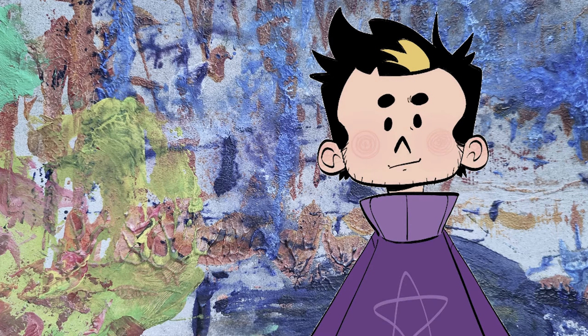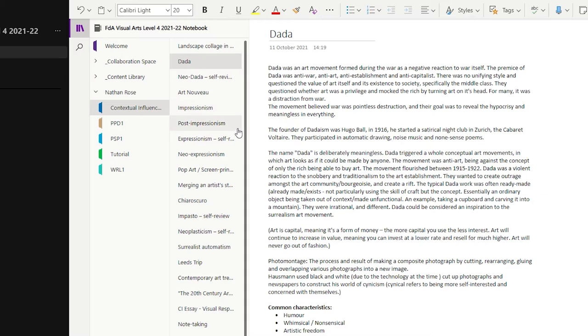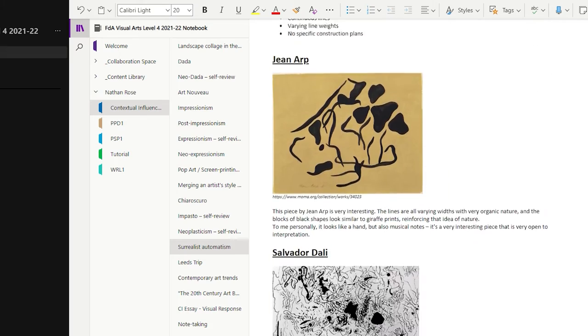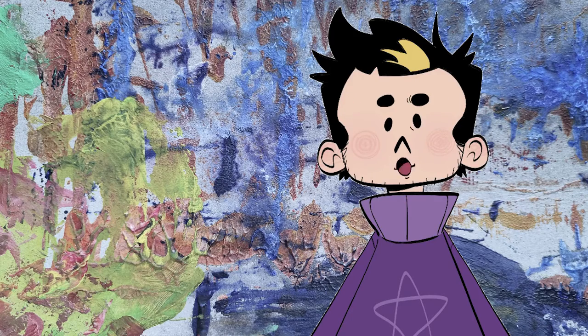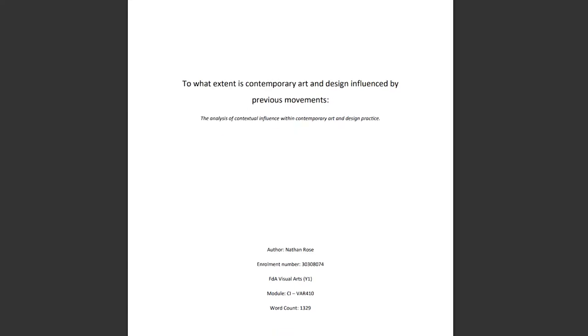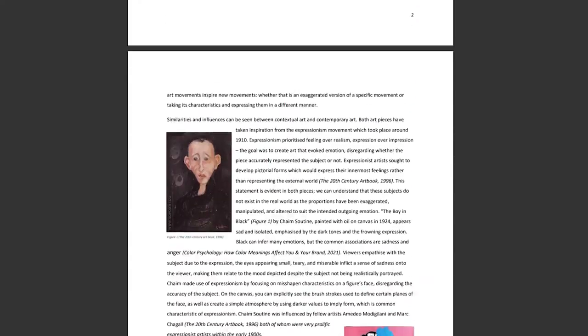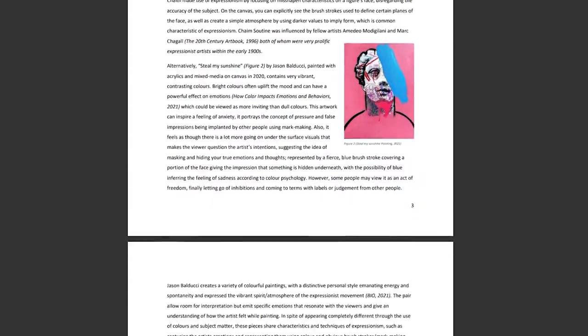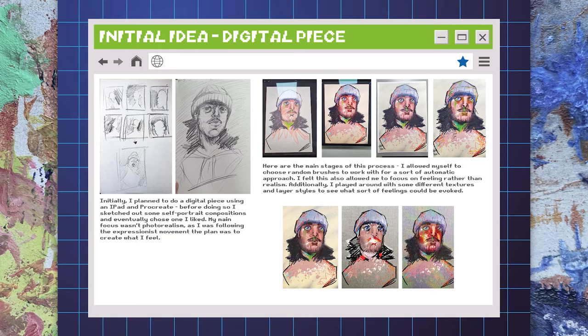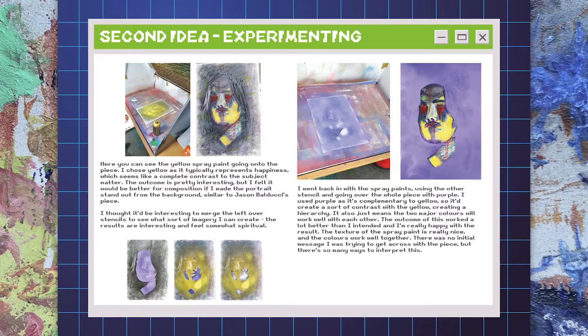For example, in my module Contextual Influences, my focus was learning and understanding prior art movements and making connections as to how they influence contemporary art. To prove that focus, I wrote a comparative essay about two Expressionist artworks. My essay emphasized how I felt the Expressionism movement in the past has influenced Neo-Expressionism and contemporary art today, talking about the typical traits and purpose of the movement. I also created a visual response to the essay, proving the direct influence of the prior art movement.